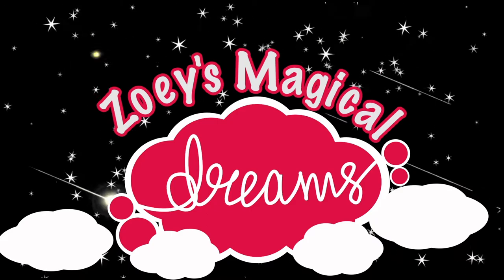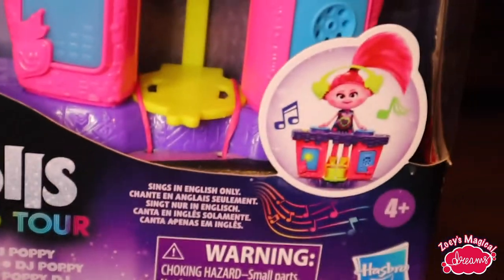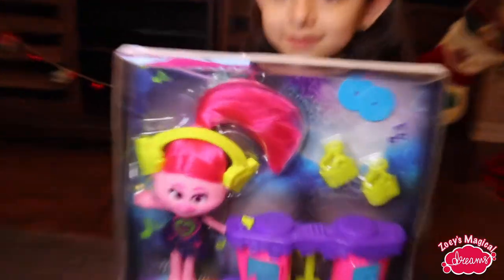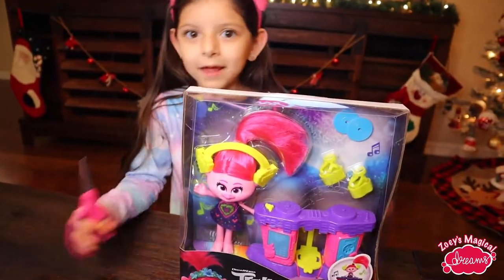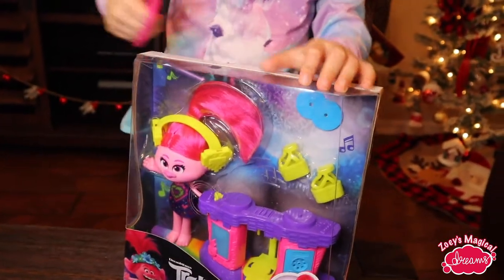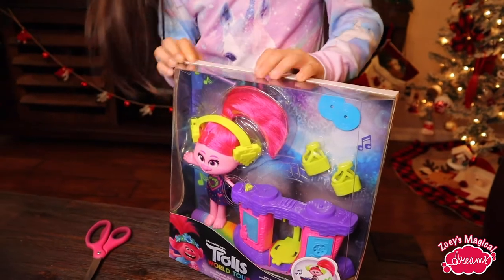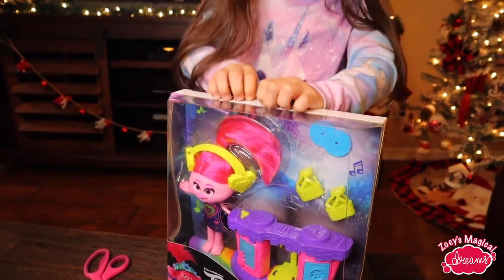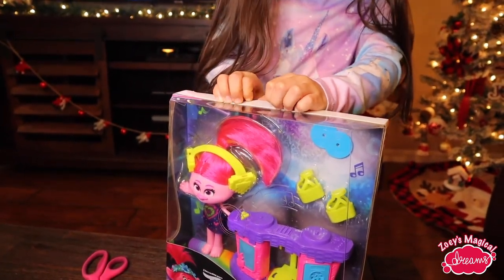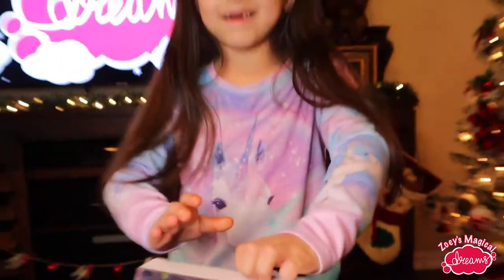Zoey's Magical Dream. I am going to open the Puppy Trolls one first. Let me get the scissors — you can just do like that — and now let's get started opening. But I don't want to open it, and this is going to be confusing in the moment. I'm going to let my dad help me. Be right back.